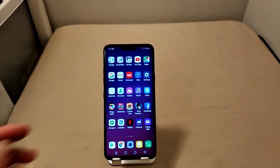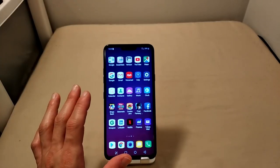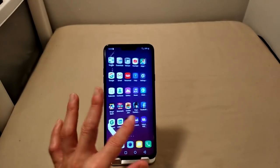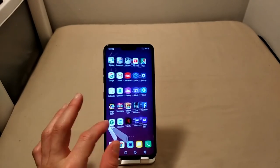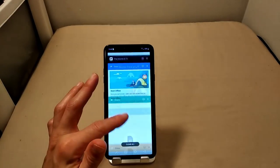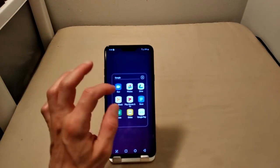Snapdragon 845 processor, 6 gigs of RAM. They upped the RAM — from the LG G7, which was still rocking 4 gigs of RAM, LG decided to add two additional gigs, so rather than 4 we've got 6. And this thing is very responsive to the touch — no lag at all whatsoever. Some of the apps I had open — you can see the RAM management, it just breezes right through them.